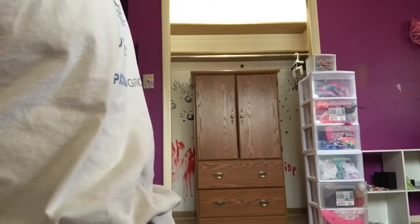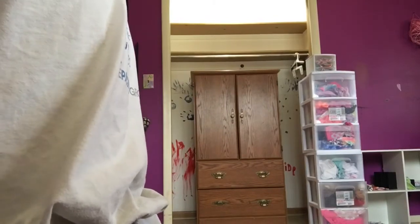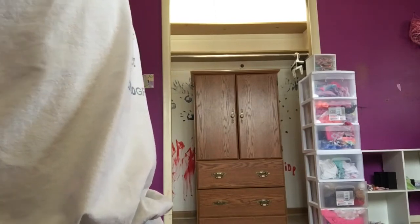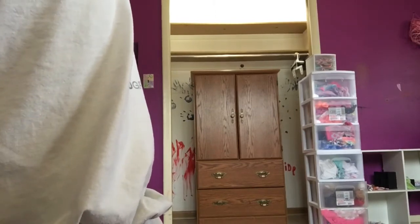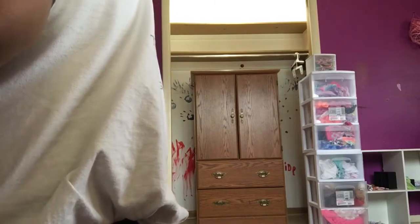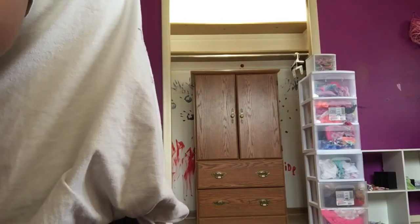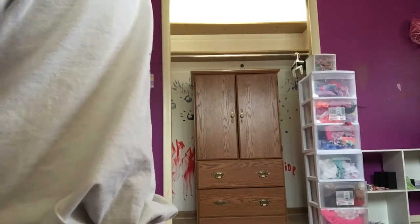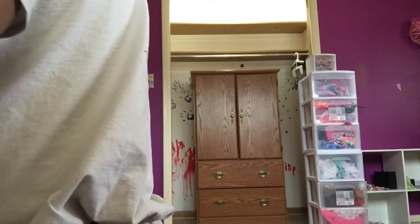He just looks kind of funny right now because he's in some plastic. But he looks so cute. Does he have fingers? No, he doesn't have fingers. I'm going to have to brush his hair because his hair is really hammered.